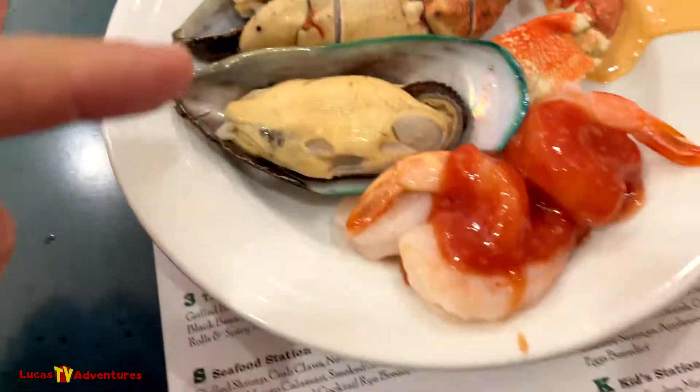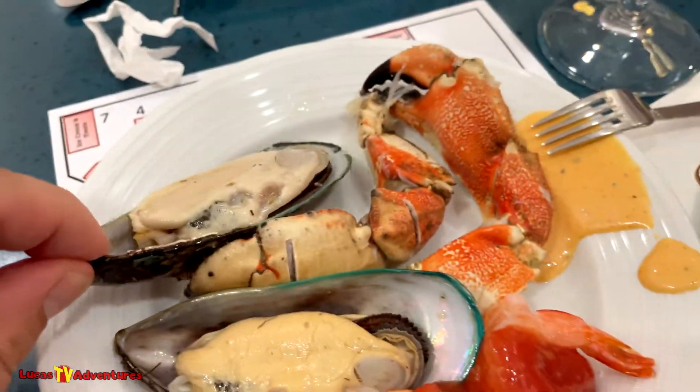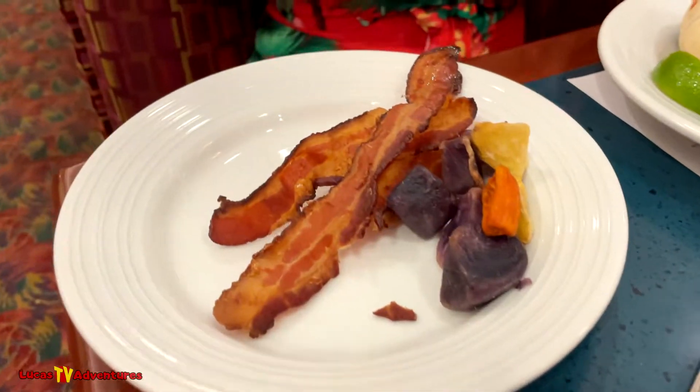Here's our first round. I just stuck with the seafood. These are some big mussels, I'll tell you that. Crab claws, got some shrimp. You also have all-you-can-eat bacon — looks like some cooked up. Brent, you got the kids' meal? And I had meatballs.